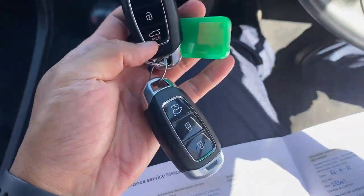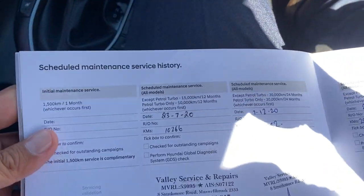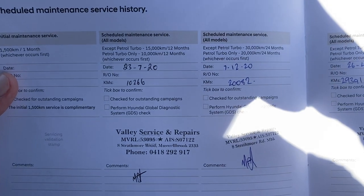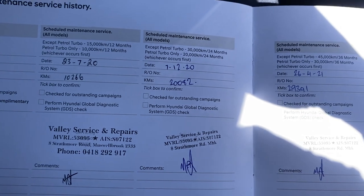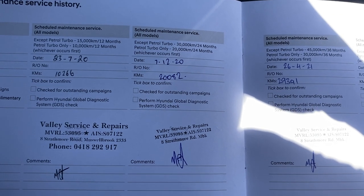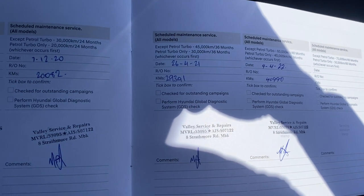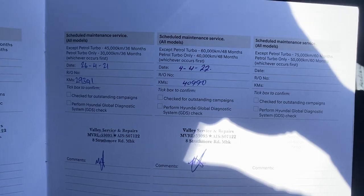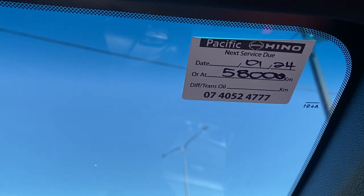In my hand I've got two sets of keys with central locking. Looking at the service history: the first service was done at 10,000 km at 12 months; 30,000 km service was done at 20,000 km at 24 months; 30,000 km was done; and up to 40,000 km service completed — so very very low kilometres. Your next service isn't due until 58,000 km, which is stamped in the book. Full service history.